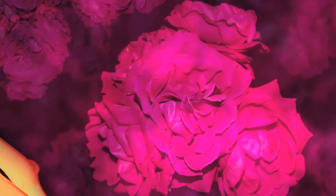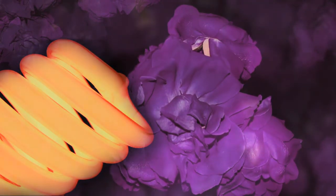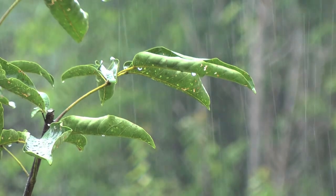Too much light can be a bad thing for plants. If you place a heat lamp next to a plant, the plant will eventually dry out, turn brown, and die. In addition to receiving a proper amount of sunlight, plants also need water to survive.